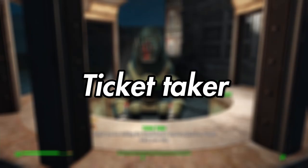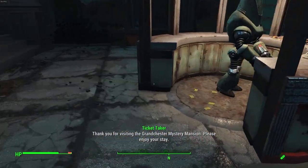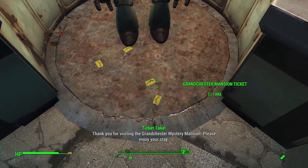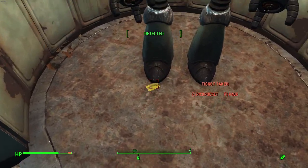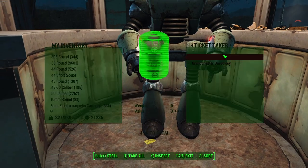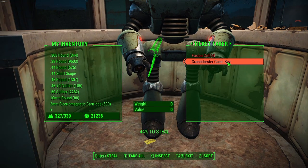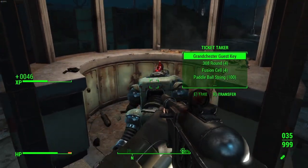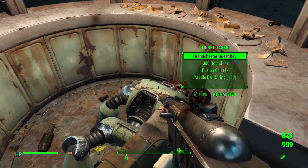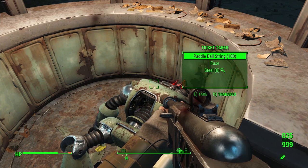Ticket Taker. The Ticket Taker is one of the lesser notable Protectrons, found outside the Grandchester Mystery Mansion. They control access to the attraction — one must either buy a ticket from them to gain entry or pick up one off the ground nearby. Oddly, the Ticket Taker also carries 100 paddle ball strings on them.